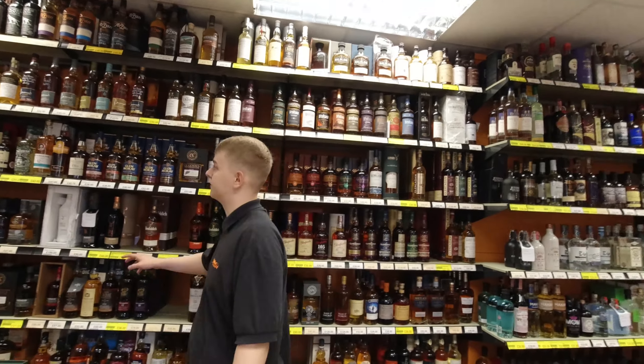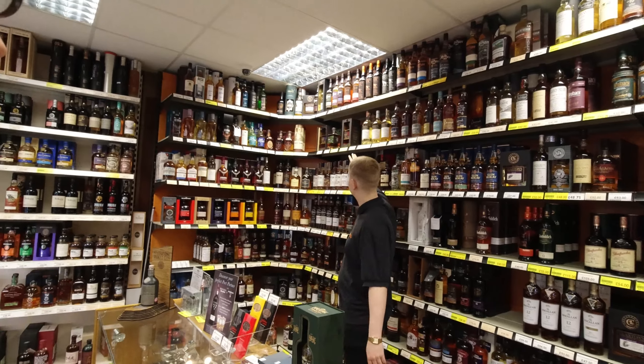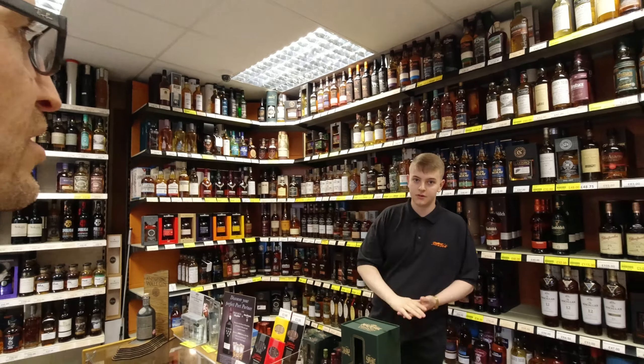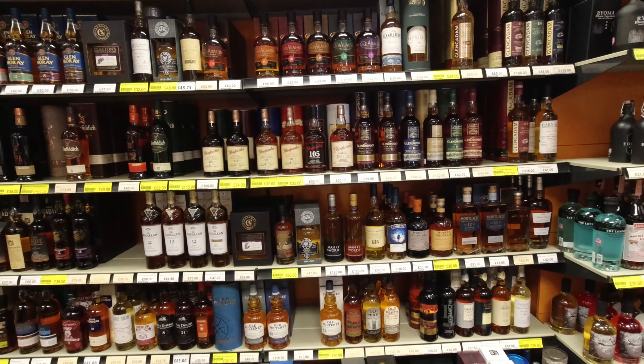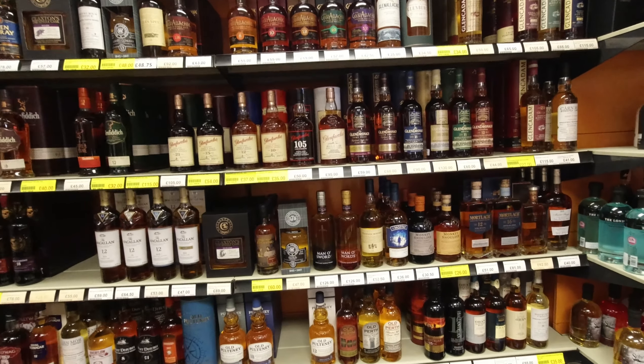Oh, that's the Annandale. And we've got Bladnoch as well, which is Wigtown. So a lot of people ask for them, but they see the price and they go for something else usually.